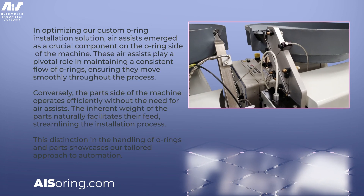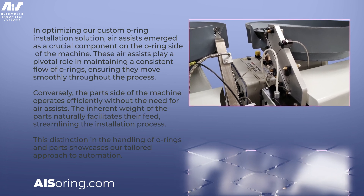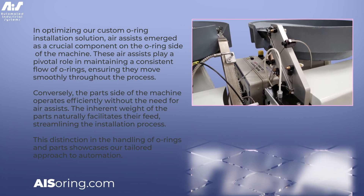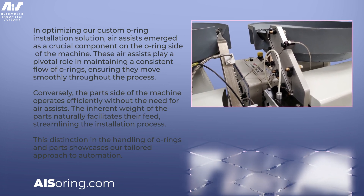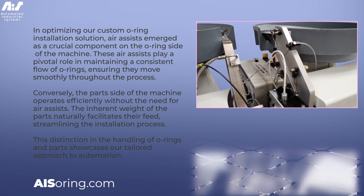In optimizing our custom O-Ring installation solution, air assists emerged as a crucial component on the O-Ring side of the machine. These air assists play a pivotal role in maintaining a consistent flow of O-Rings, ensuring they move smoothly throughout the process. Conversely, the parts side of the machine operates efficiently without the need for air assists.